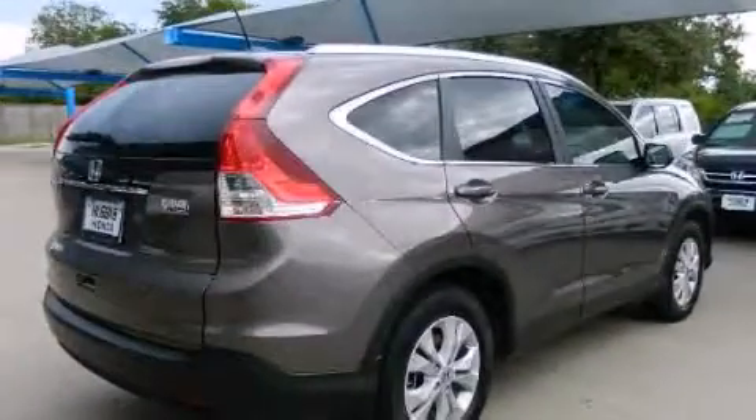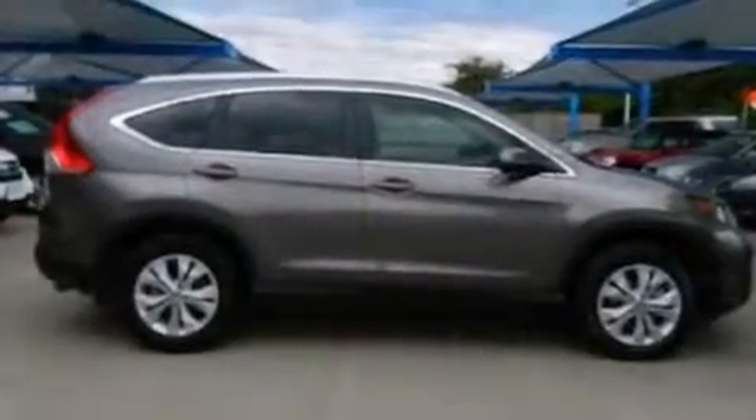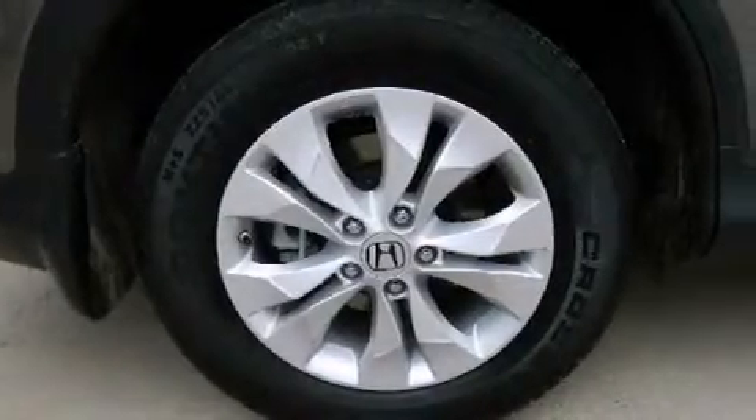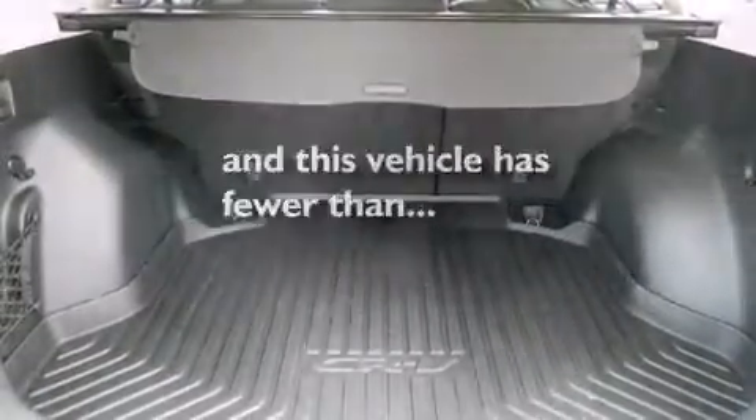The following features are also included: air conditioning, cruise control, full power accessories, side impact airbags, a rear window defroster, an electronic throttle, a chrome grille, privacy glass, and this vehicle has less than 8,000 miles.